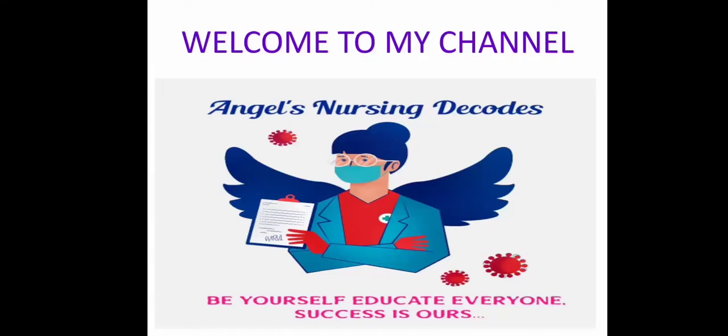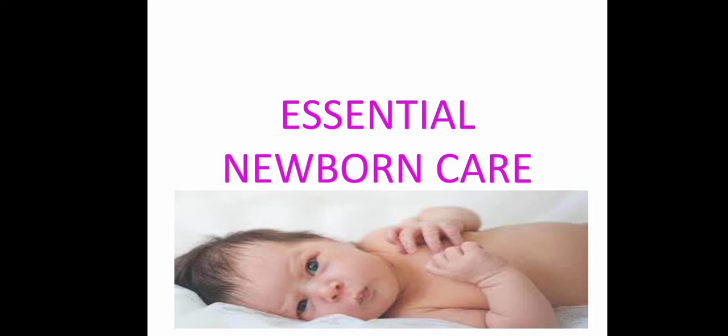In this video I am going to discuss essential newborn care. Welcome to Angels Nursing Decodes. From the name itself it's clear — essential newborn care refers to the care we have to give to the newborn during birth.